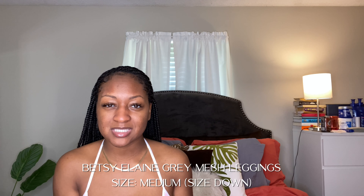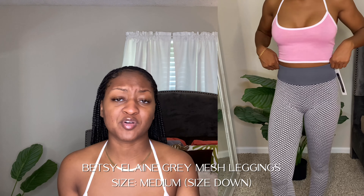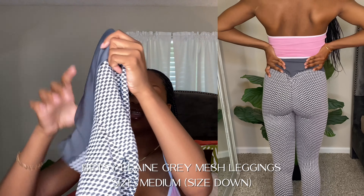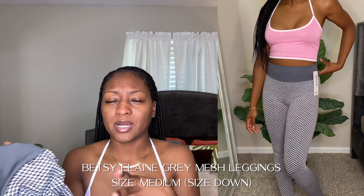The next things are the infamous leggings — the Betsy Elaine gray mesh leggings, like the TikTok leggings you've been seeing. I got these to check the quality, since a lot of people are looking for alternatives because Amazon's version is around $40. The only issue for me is the back part didn't quite fit my butt right — it may be a fit issue. But it fit perfectly everywhere else, all the way down to my ankles. It's comfortable, not too restricting, not see-through, pretty stretchy, and not itchy at all. The inside is pretty soft.